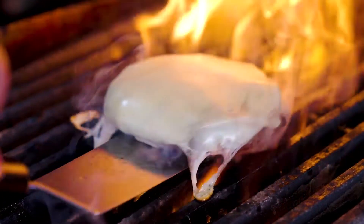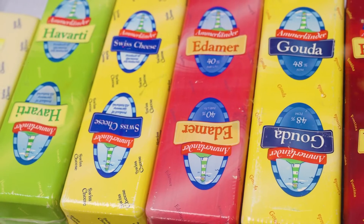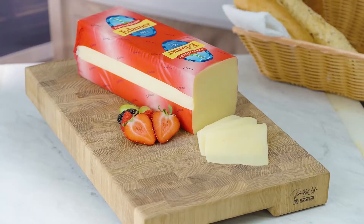Amerlander Premium Imported Edam. Nothing but goodness goes into it, naturally.